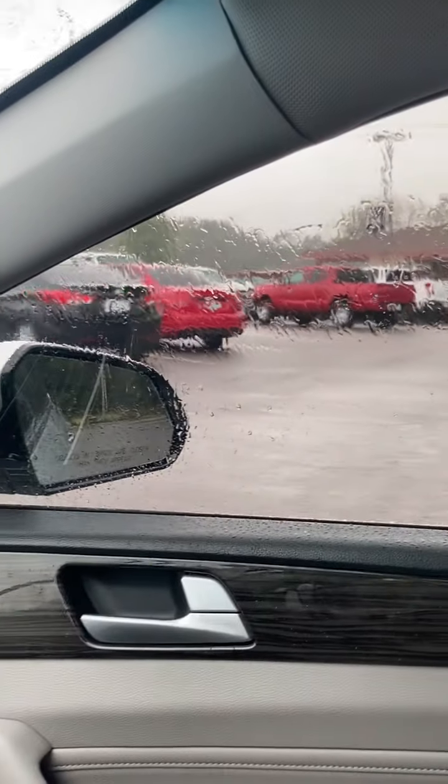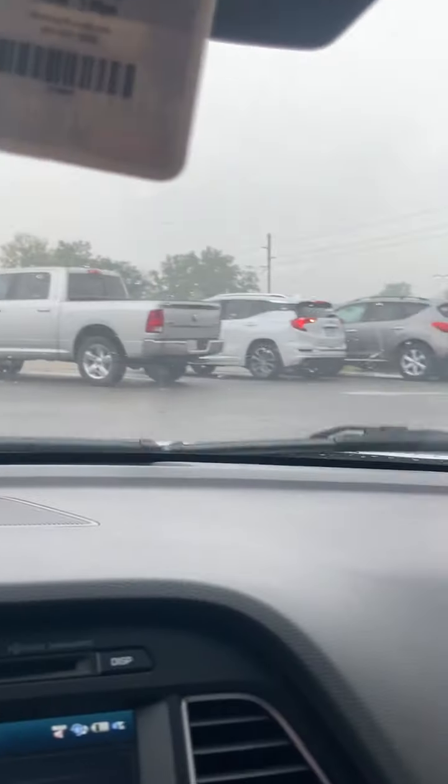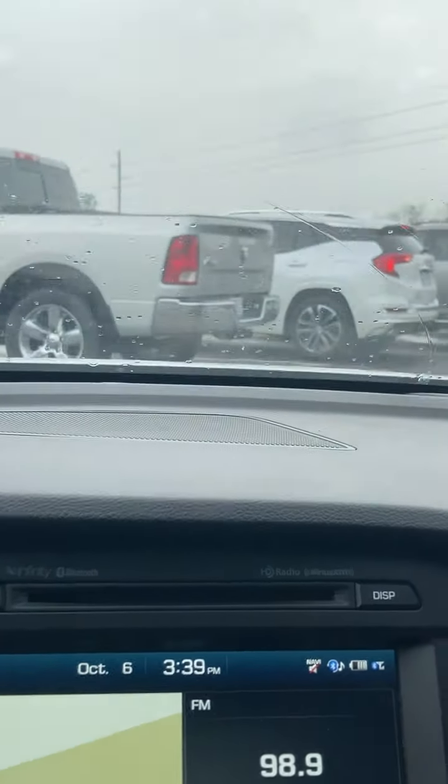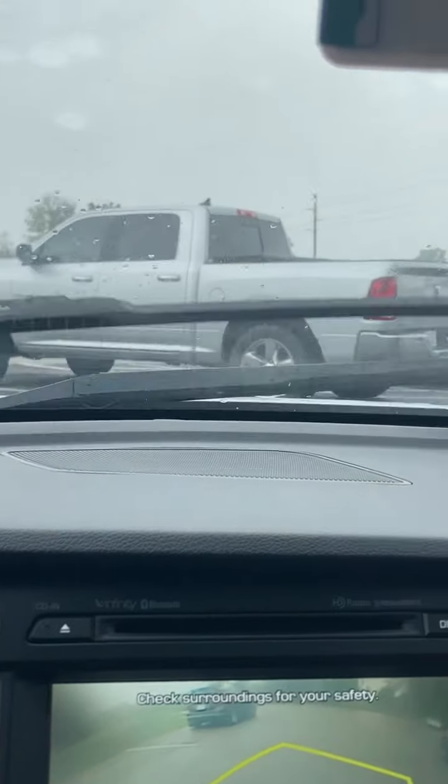There's a decent amount of parking up here. They also have a hitting range, so if you don't want to play the full game you can just hit off the tee and get some practice shots in.